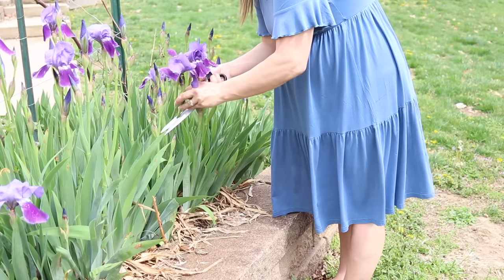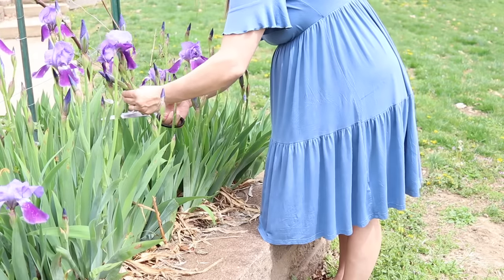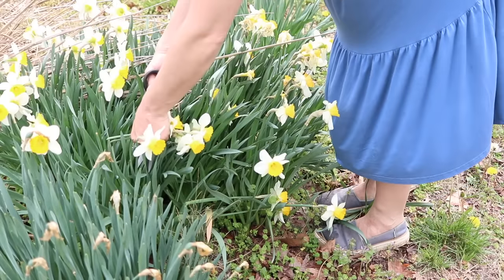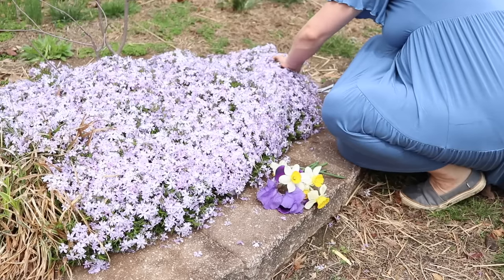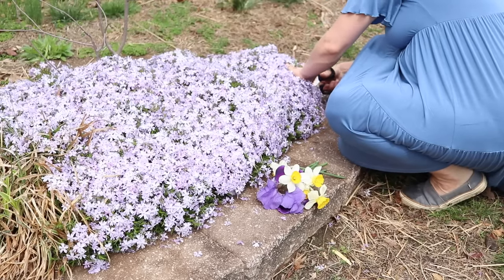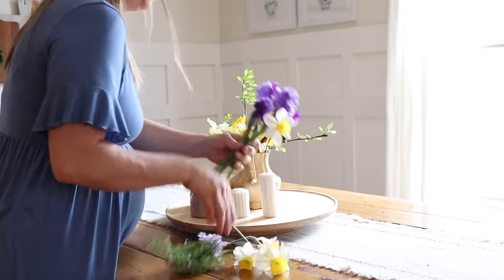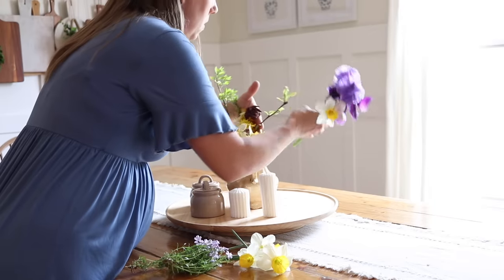While I was outside I clipped a few flowers to spruce up my flower arrangement on the table inside. It still looked pretty good but it needed a little bit more color, so I just brought a few extra things in to make it look a little more pretty.